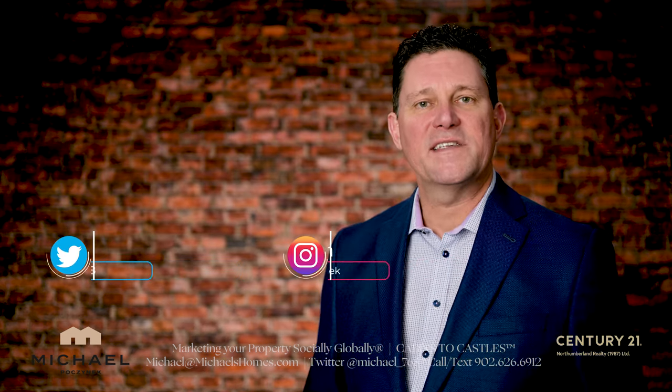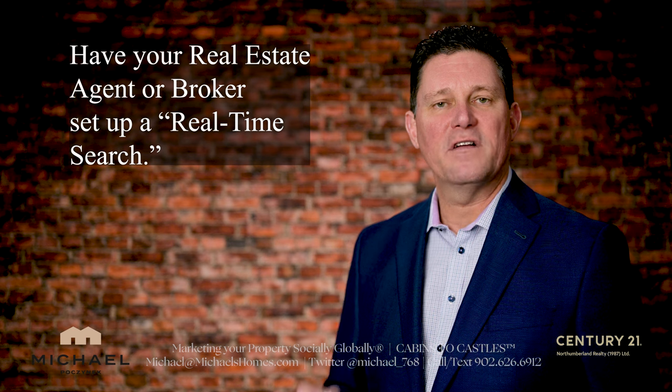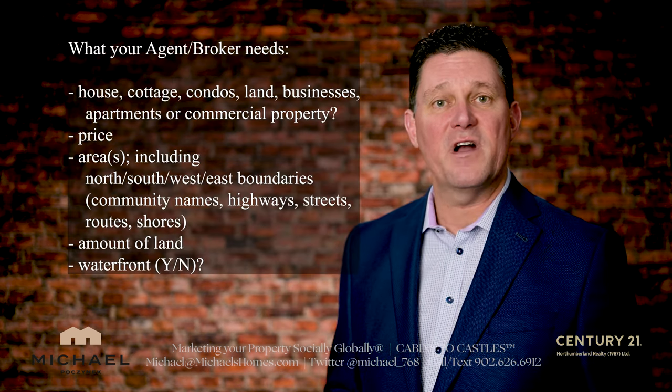How can you make sure you don't miss out on the next hot waterfront or cottage listing? Get your agent or your broker to set up a real-time MLS search so you get that information before anybody else.